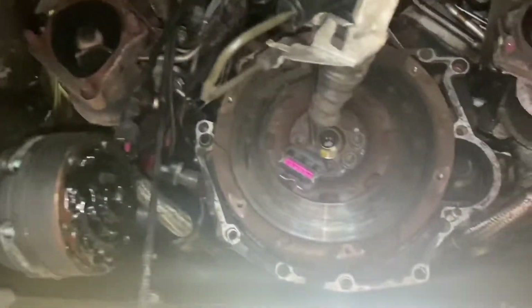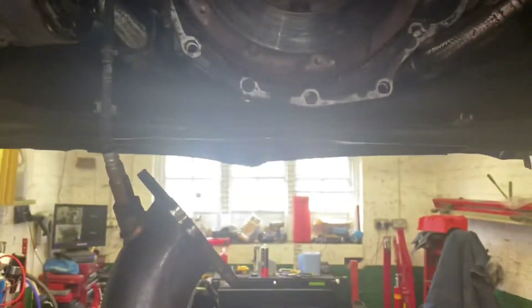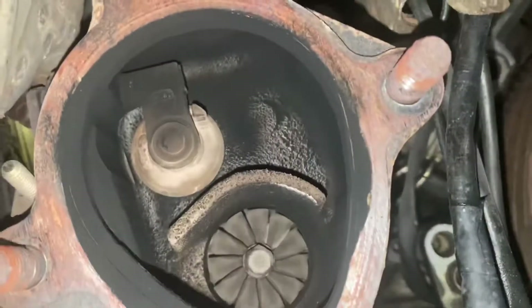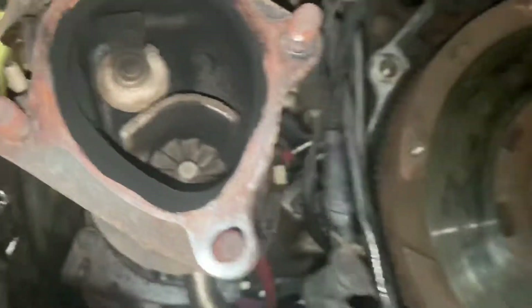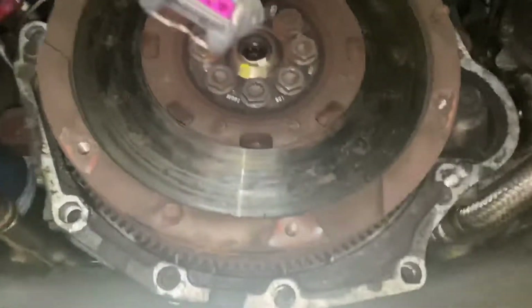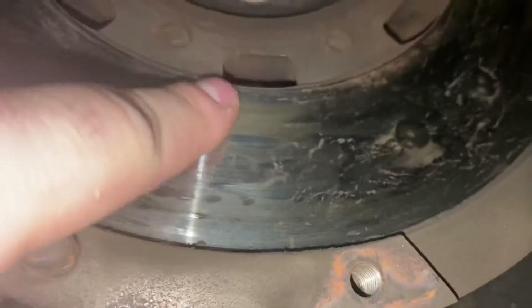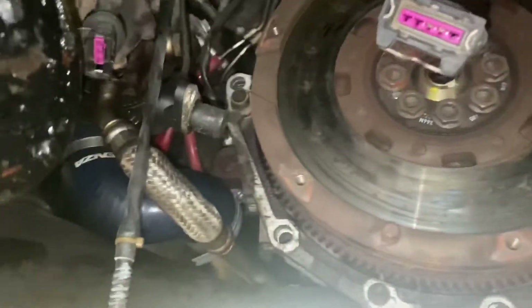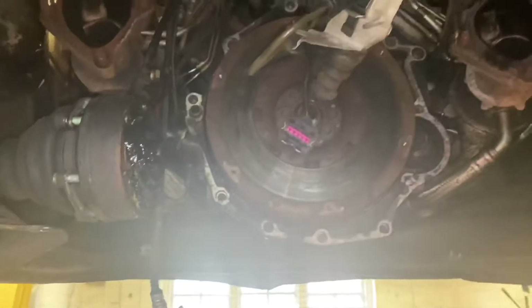So this is the back of the engine — excuse the glare coming from that window. They're not using any oil which is a good sign, but my flywheel was pretty much knackered as well, so I'll probably end up trying to find a solid flywheel.